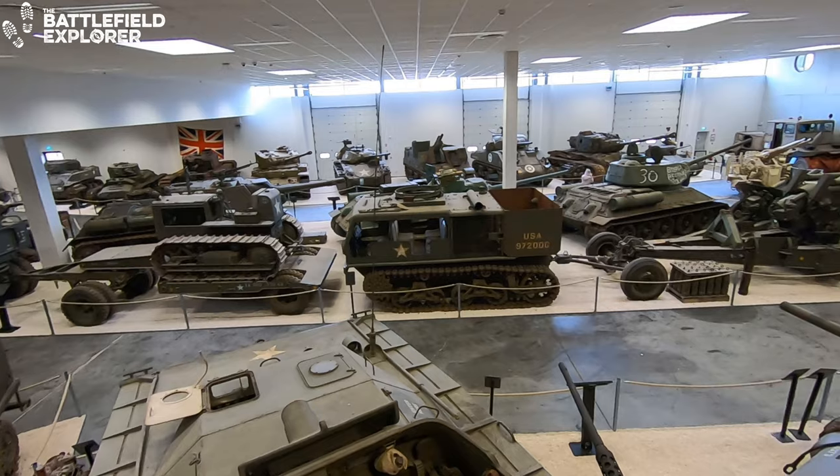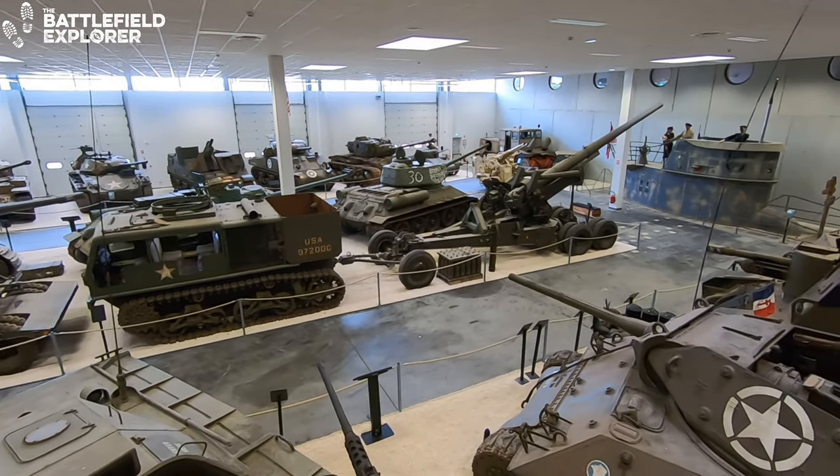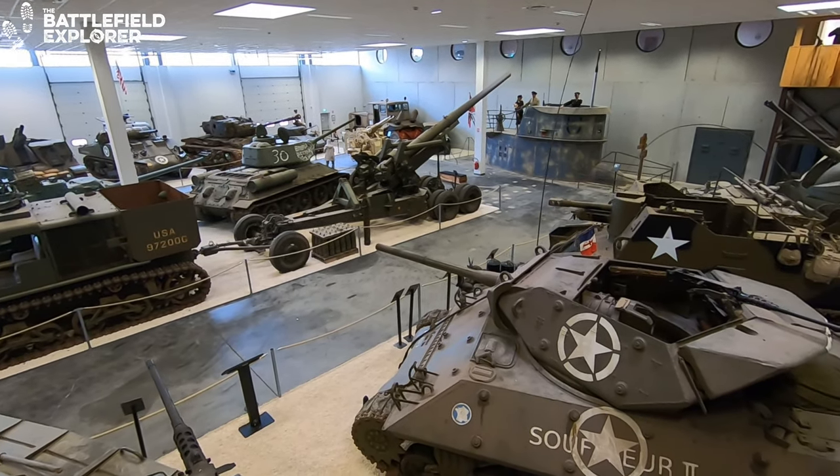I've used a GoPro on a long stick to shoot this video, which gives us a slightly different view of the vehicles. No rules were broken and I did not climb on any of the vehicles.